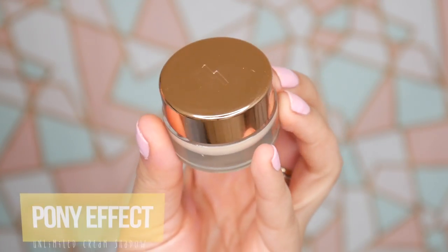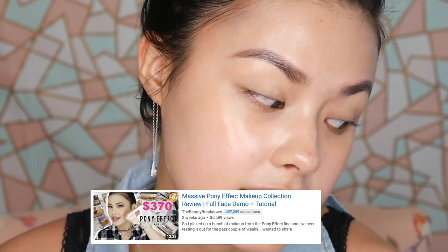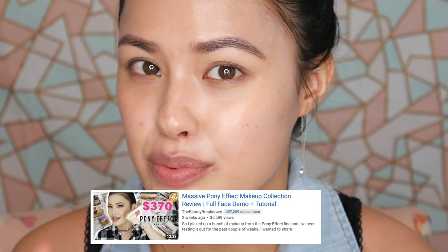This is the Pony Effect Unlimited Cream Shadow in the shade 'Open-Minded.' I've been really liking their pot shadows. I did a whole Pony Effect makeup video — I'll put that in the description box below if you're curious about checking out some other Pony Effect products I've tried.